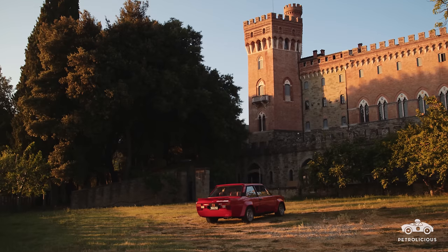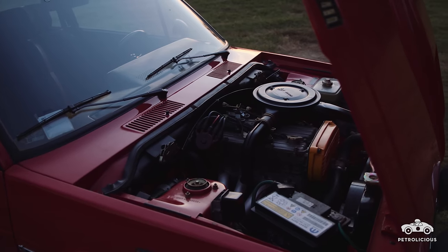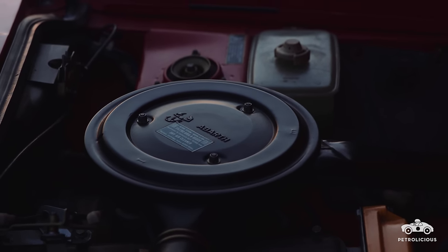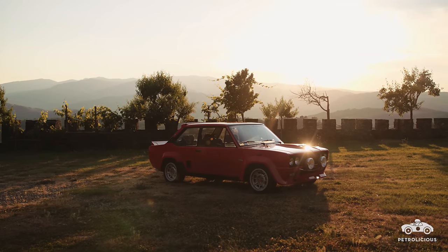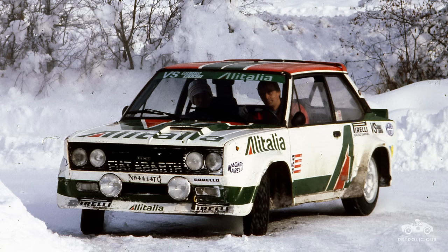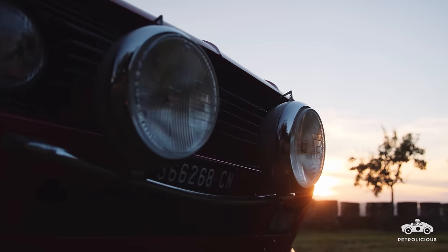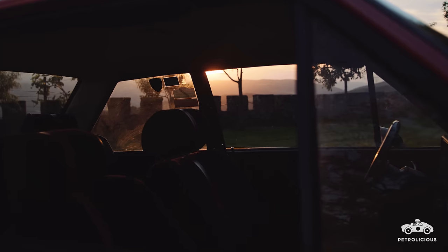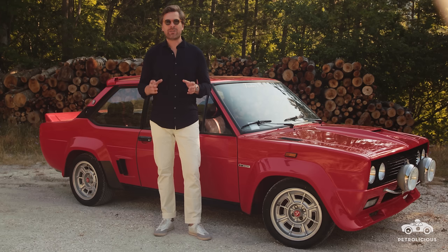The result was a 900 kilogram Group 4 rally car with nearly 240 brake horsepower from its normally aspirated inline four-cylinder two-litre twin-cam engine. The car made its debut in the 1976 World Rally Championship and soon dominated, with drivers such as Walter Röhl and Marco Allen helping Fiat to three World Constructors titles and two Drivers titles between 1977 and 1980. With 18 overall victories, the 131 Rally Abarth soon became a fan favourite.